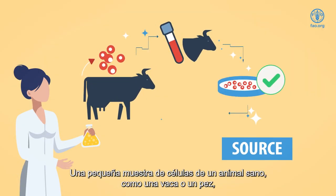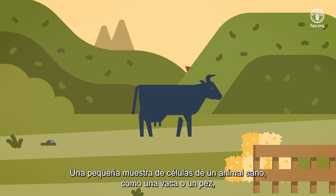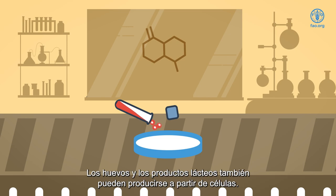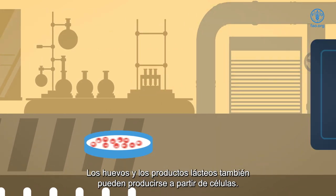A small sample of cells from a healthy animal, like a cow or a fish, can yield hundreds of kilograms of food product. Egg and dairy products can also be produced from cells.